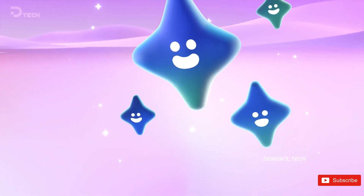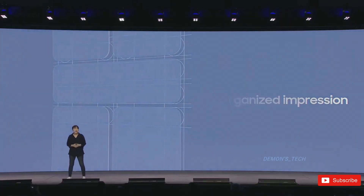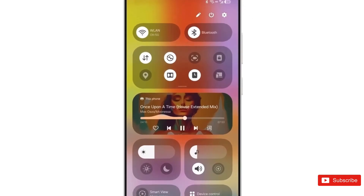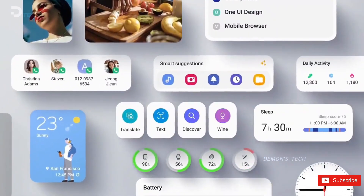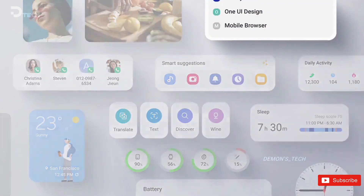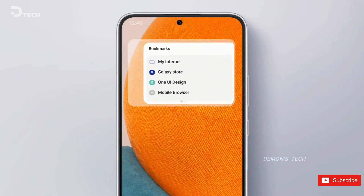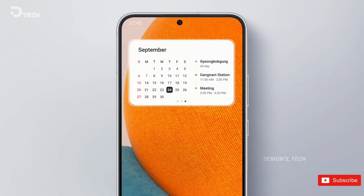To wrap things up, the Android 15-based One UI 7 update is shaping up to be a true game-changer in the smartphone world. With a confirmed list of eligible devices fueling anticipation and Samsung's internal testing progressing, Galaxy users everywhere can look forward to a beautifully polished and reimagined software experience that is undoubtedly worth the wait. One UI 7 is on its way, and it promises to be nothing short of amazing.